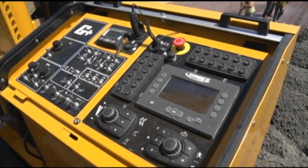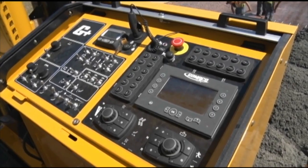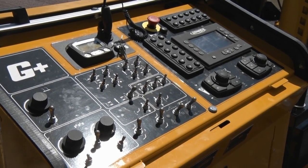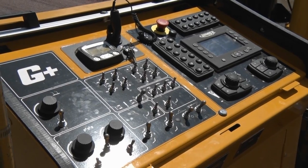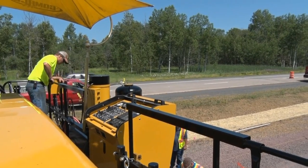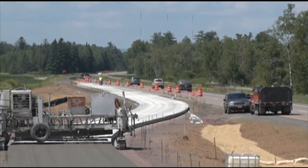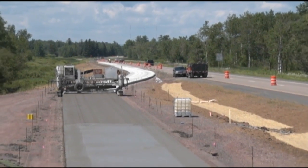G Plus is exclusive to Gameco paving products. It is a proprietary system designed by the Gameco controls team specifically for concrete paving. G Plus makes the paver operations simple, smooth and accurate. G Plus features fast response with two-way communications, smart troubleshooting that pinpoints the location and makes it quick and easy, and a fault history available.